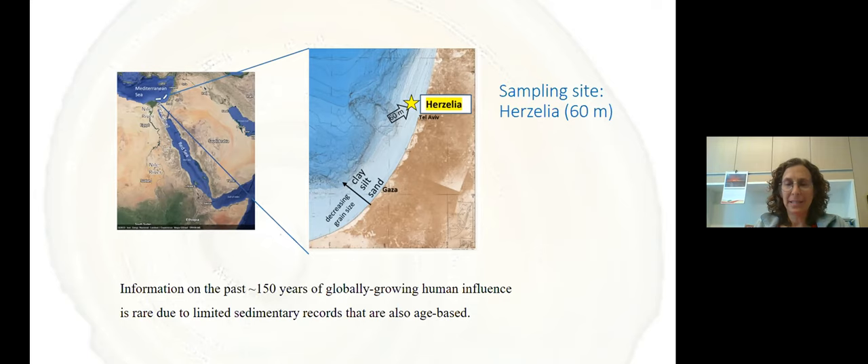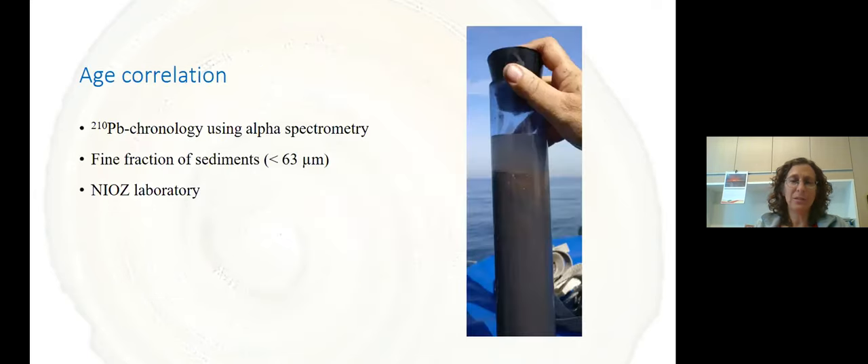It's very important to have age-based sediments to work on. At this station, we took a gravity core right next to where we took a large box core for the fauna. We looked at lead-210 chronology using alpha spectrometry — which is more accurate than gamma spectrometry. We used only the fine fraction of the sediment, smaller than 63 microns, to concentrate the lead in the sediment, allowing a longer and more accurate profile. We did this using the NIOZ laboratories in the Netherlands, working with my colleague Henk Odink.